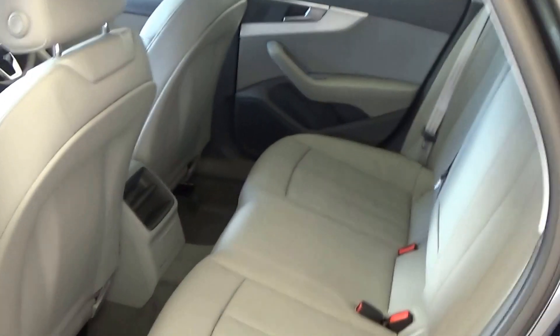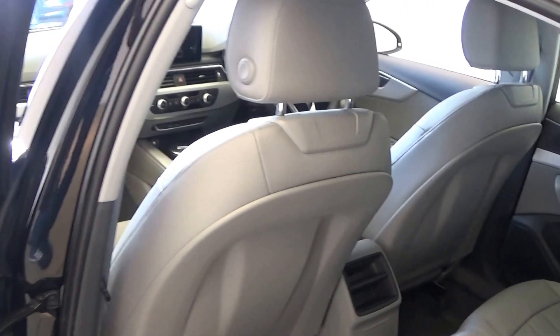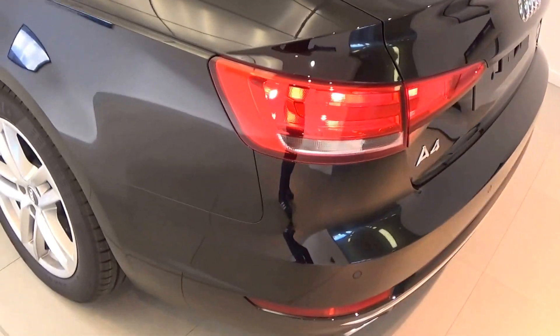Making our way to the rear interior, again that beautiful grey leather upholstery on the rear seat. We also have the reversing sensors, again standard to the rear.